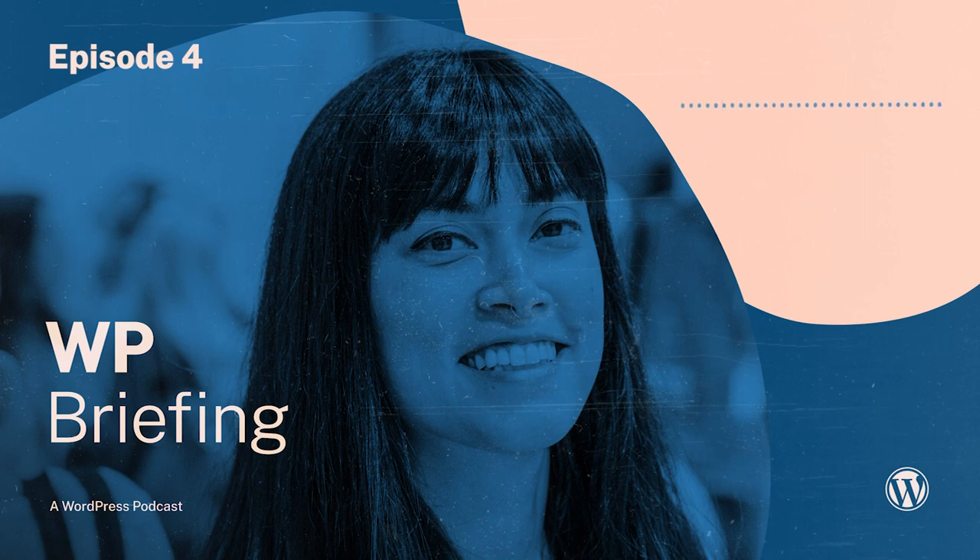Hello, everyone, and welcome to the WordPress Briefing, the podcast where you can catch quick explanations of some of the ideas behind the WordPress open source project and the community around it, as well as get a small list of big things coming up in the next two weeks. I'm your host, Josepha Hayden-Chomposi. Here we go.